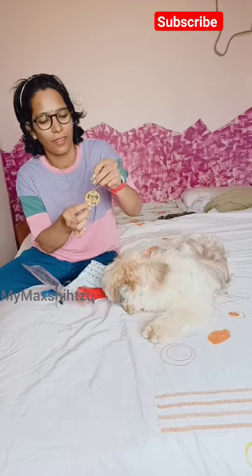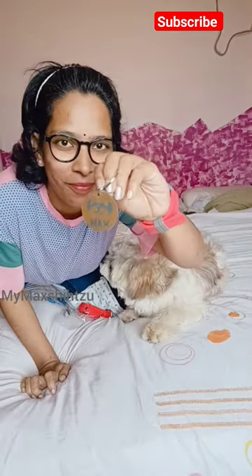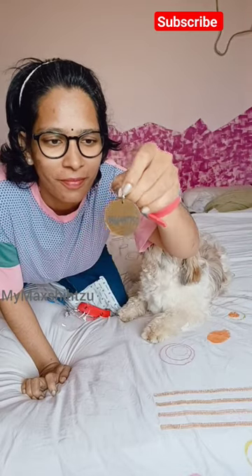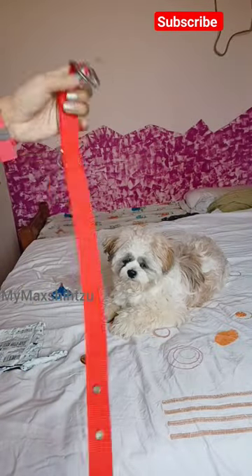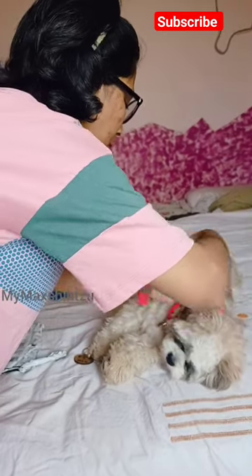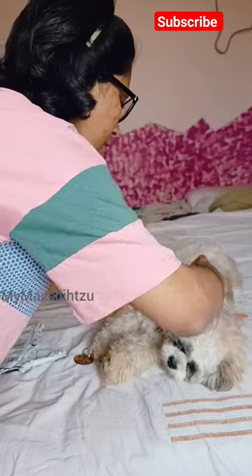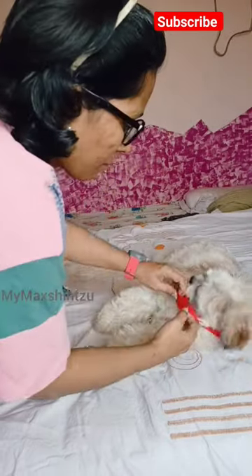I loved it, but I am disappointed with the collar. For a Shih Tzu, the collar is too big. Max is a year old now, so I thought maybe medium size would be perfect for him, because we already have small size collars at home and I was preferably looking for something a little bigger than the ones we have.